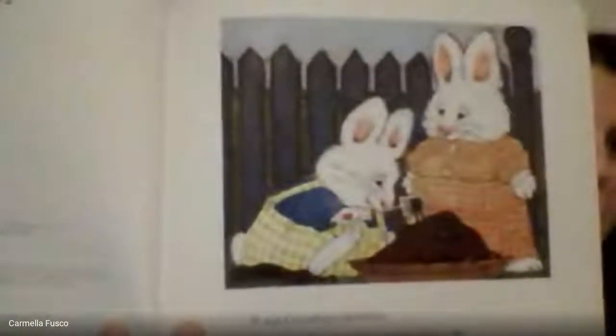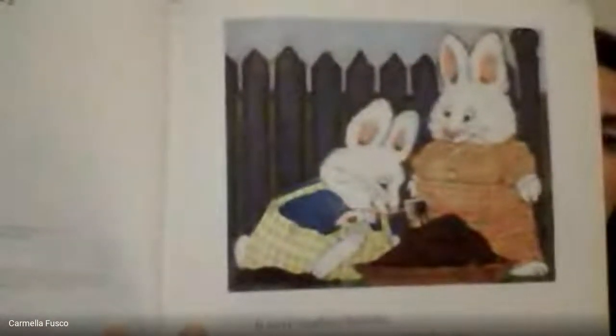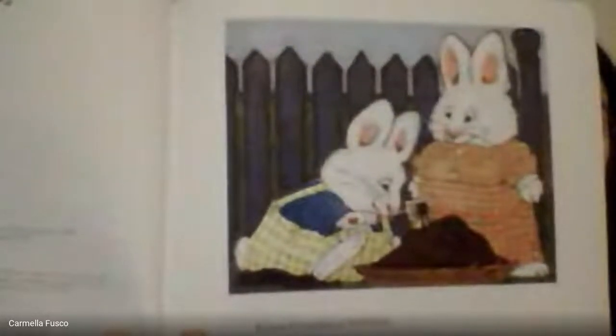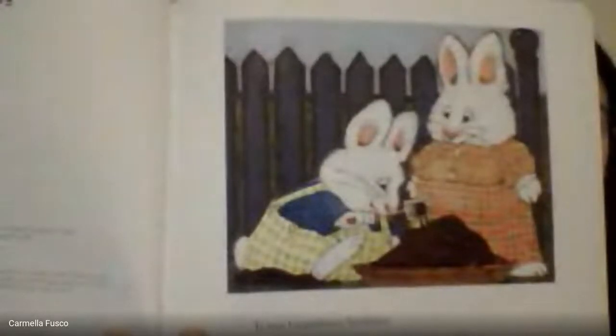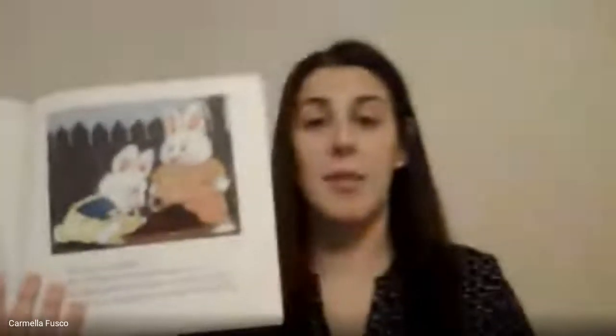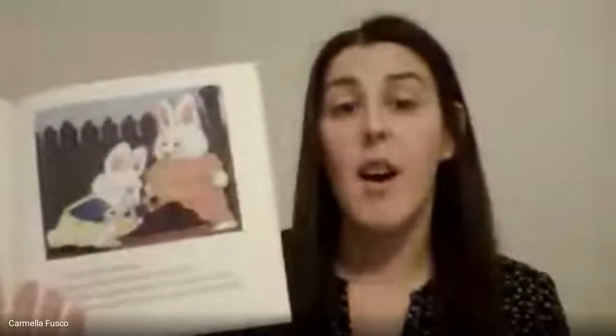Okay, first page — I'm going to give you five. I want you to take a look at that picture and tell me some things that you might notice, and maybe what it makes you think. I can tell you something that I notice: Max looks like he's making a mud pie. And that makes me think that he's going to get really messy. Let's see if I'm right.